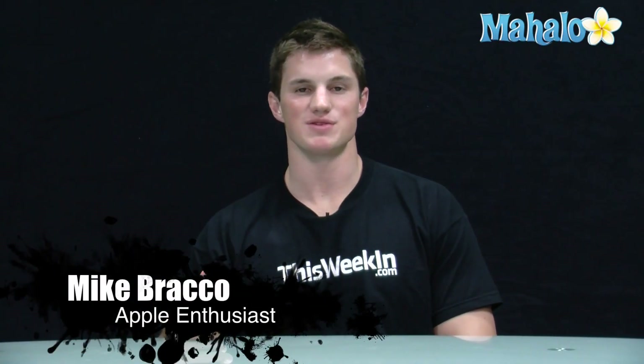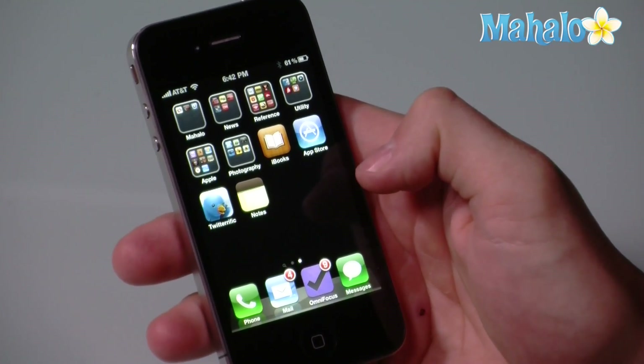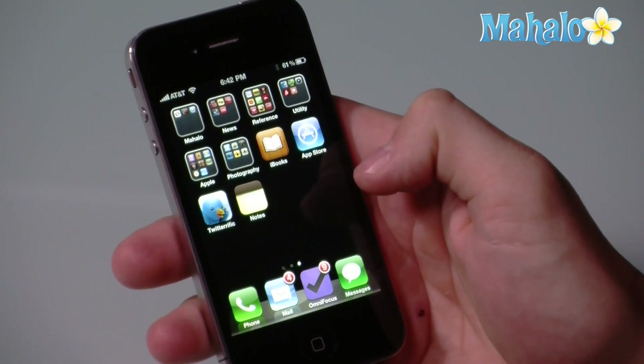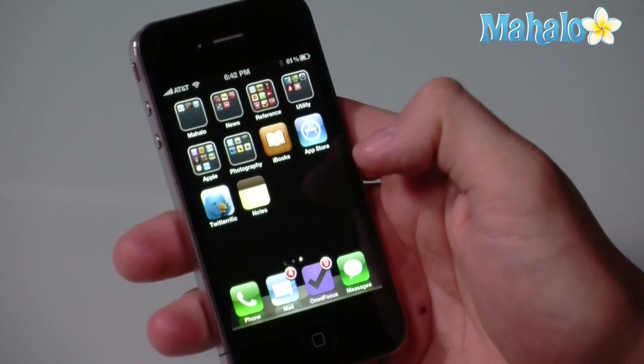Hi, I'm Mike, and I'm going to be talking about how to use Apple's iBooks application. iBooks is an application that Apple released when they announced the iPad back in January 2010, and they've since rolled it out to the iPhone and also iPod Touch. And basically it's an eBook reader.